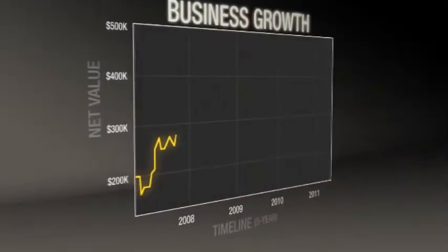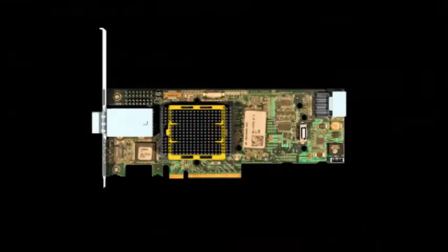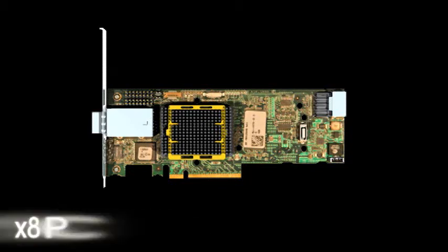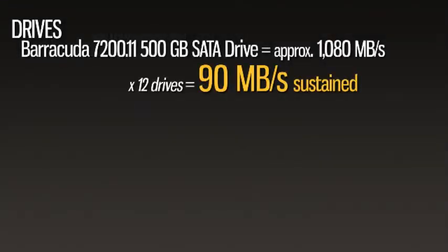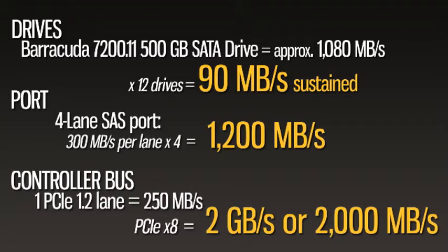Now, most companies anticipate steady growth, and that means a constant need for more storage. One smart way for a small business to anticipate growth is with a controller like Adaptec's 5445, which is identical to the 5405, except that this unit steps up to 512 megabytes of cache and adds a four-lane SFF-8088 external SAS port for connecting out to a JBOD enclosure. Keep in mind that each SAS lane delivers up to three gigabits per second of bandwidth, so a four-lane connection means 12 gigabits per second, or roughly 1,200 megabytes per second.